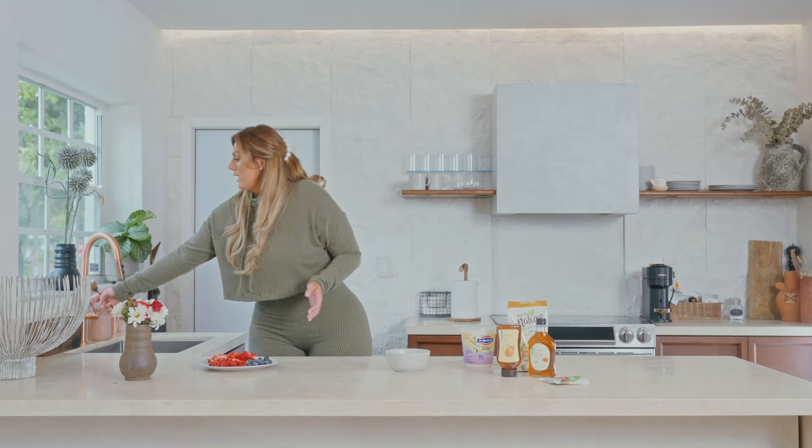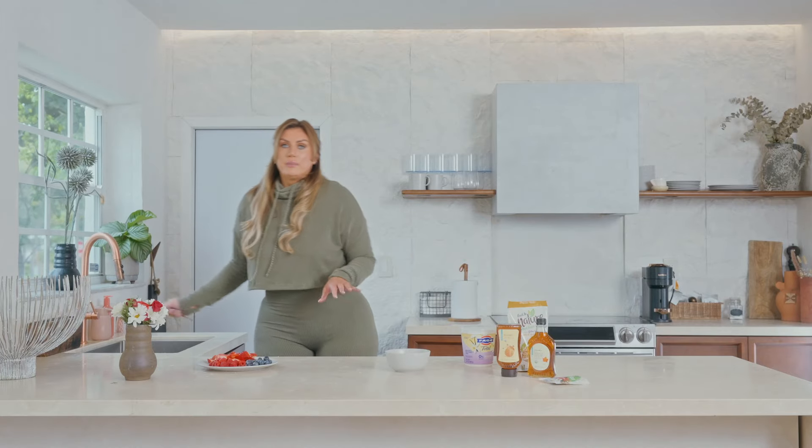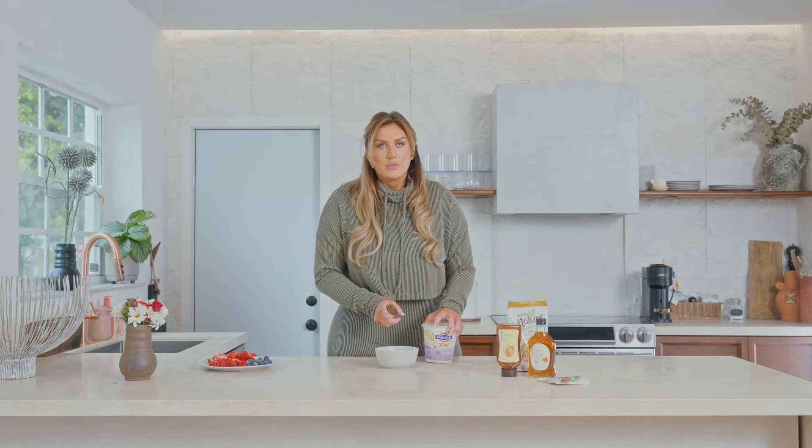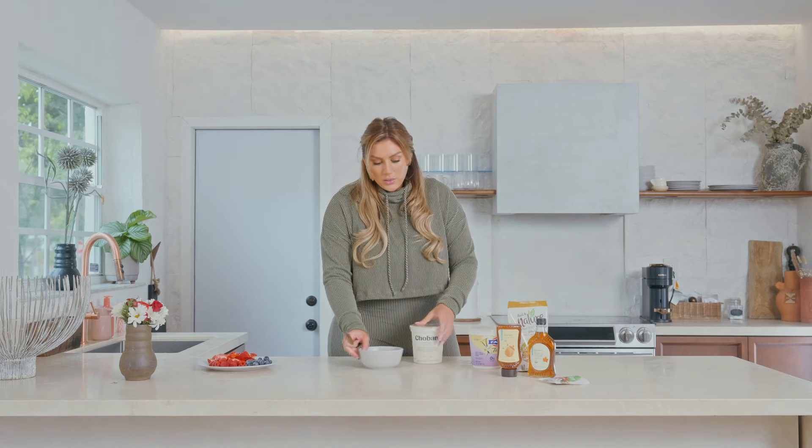Something really nice about this is you can plate it the night before if you're a procrastinator like me and always on the go — you can have it ready made sitting in the fridge with your granola set aside to sprinkle on top. However, we're going to make it fresh today.